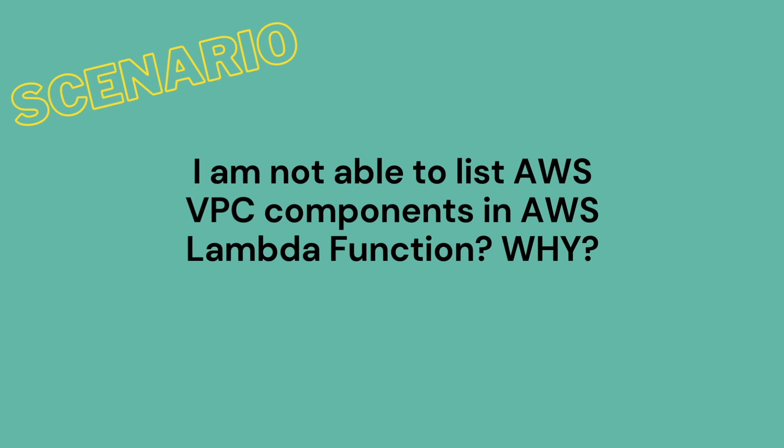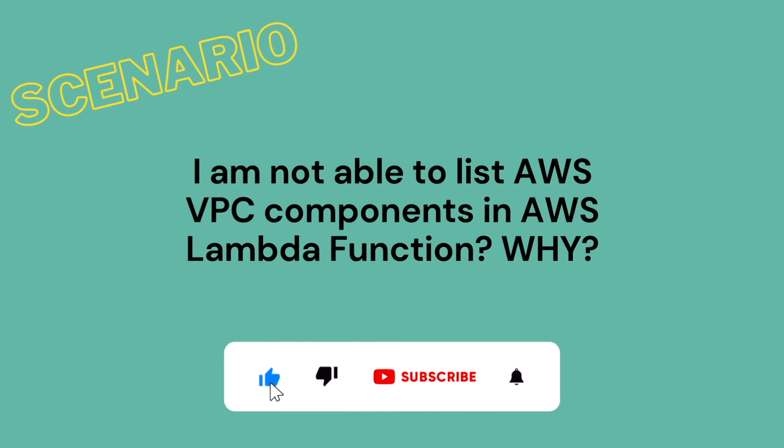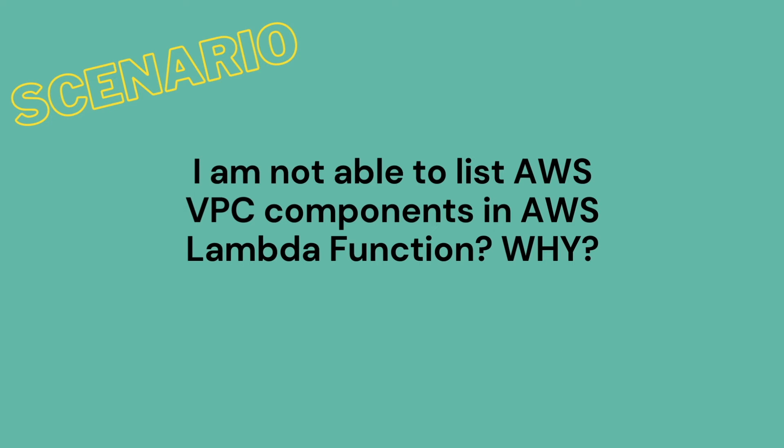Our next question is: I am not able to list AWS VPC components in an AWS Lambda function — why? Many times, we try to access few resources from AWS VPC, like NIC cards for further actions, but we are not able to list all the NIC cards from a particular VPC. So here we have to select the VPC while launching the Lambda. AWS Lambda will deploy the container or EC2 machine in the same VPC in the backend, and then it becomes very easy to list down the other resources available in the same VPC.